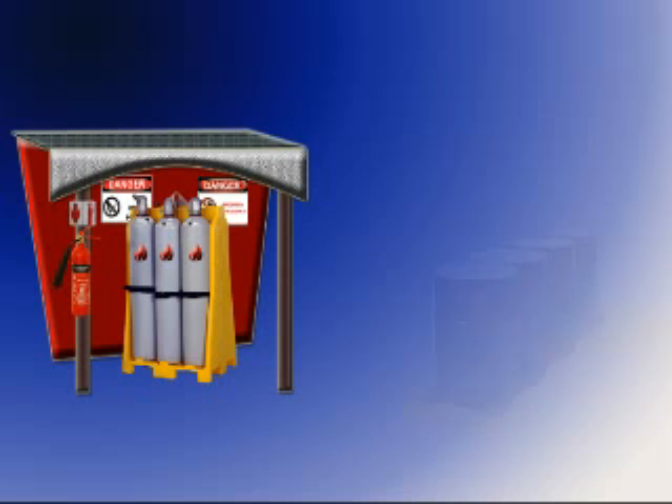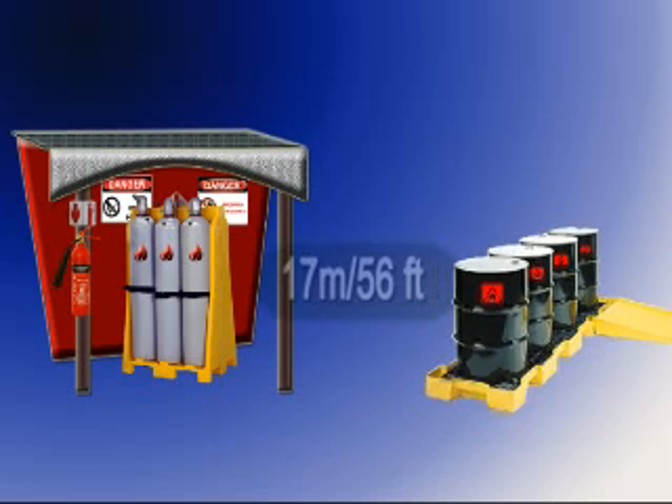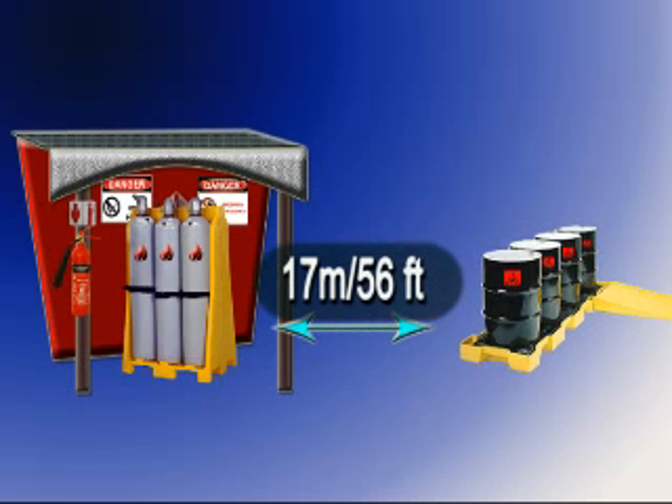Flammable substances shall not be stored within 17 metres or 50 feet of cylinder storage areas.